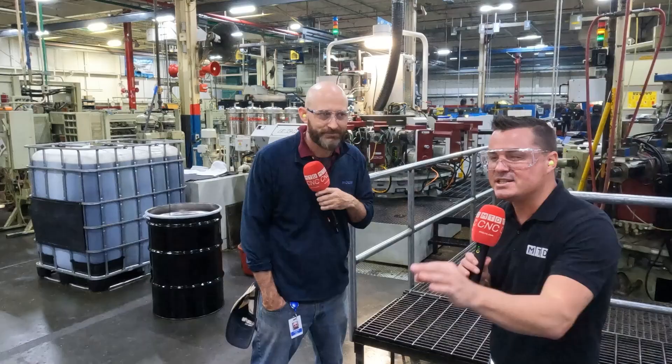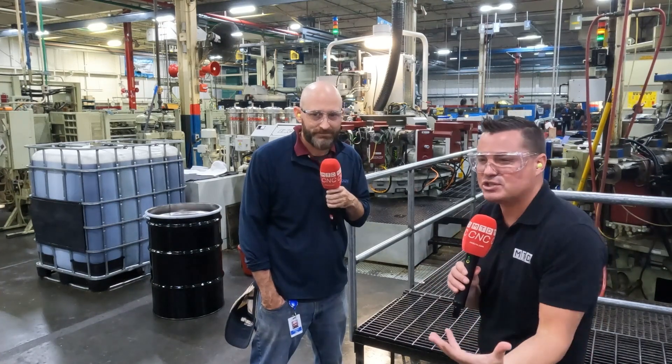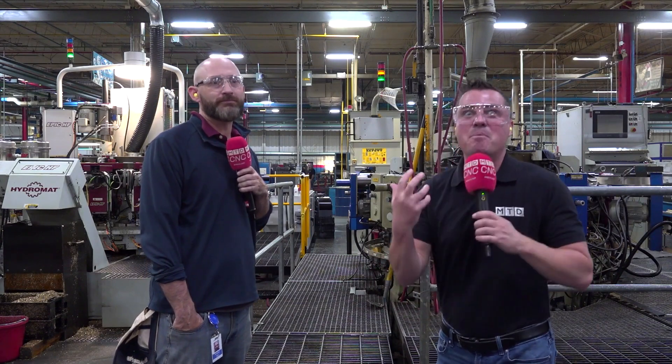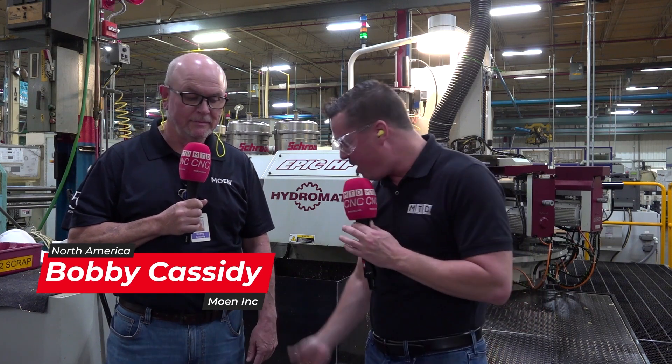Now let's get into the details of some of these cycle time reductions and how that evolution translates into money — making more parts by the millions. When we're talking about efficiency and productivity, we have to talk about making chips. Pounds and pounds of material come off every few seconds because they're removing so much material so effectively on these Hydromat machines.